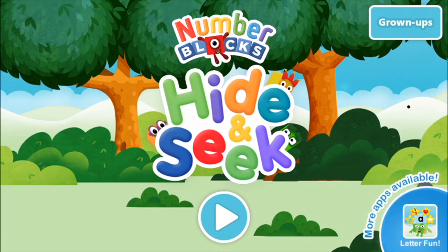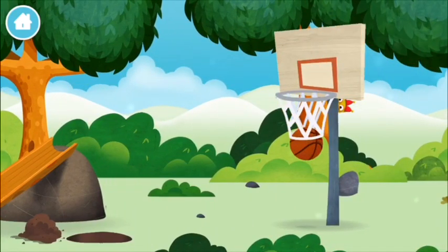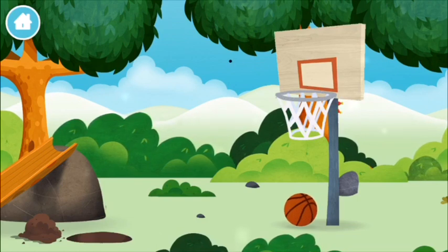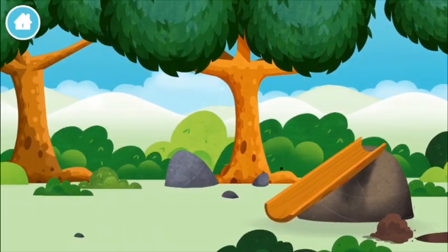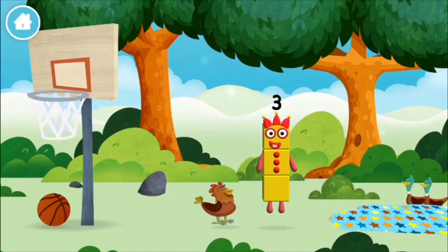Number blocks hide-and-seek! A basketball. Try looking to the right basketball net. You found one!